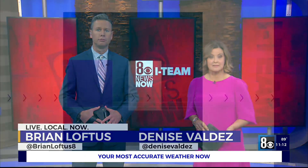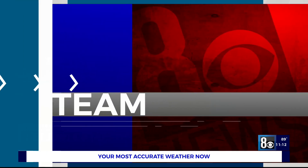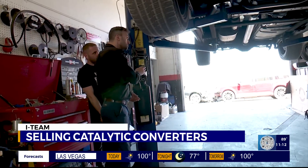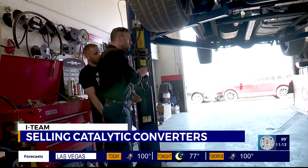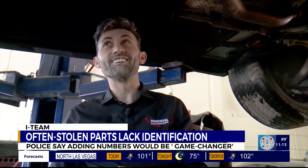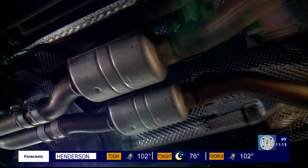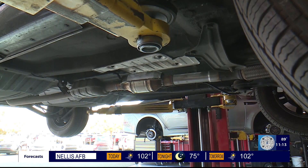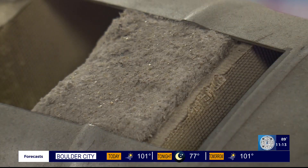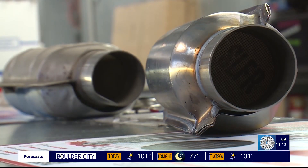The I-team's David Charns with a simple solution that could help police and stop the stealing. Mechanics at Universal Motor Cars see a lot of vehicles — most of them saw them without catalytic converters. Victor Botnari is showing us a car with its catalytic converter. It's cleaning the exhaust. The metal tubes don't look like anything special, but inside they're packed with precious metals. That makes them a target for thieves. It's a phenomenon right now.